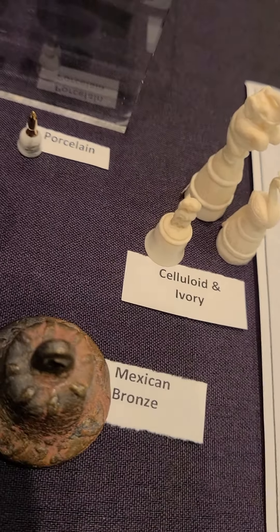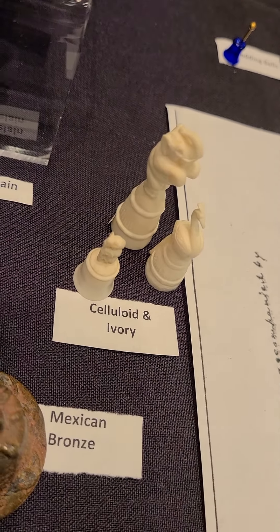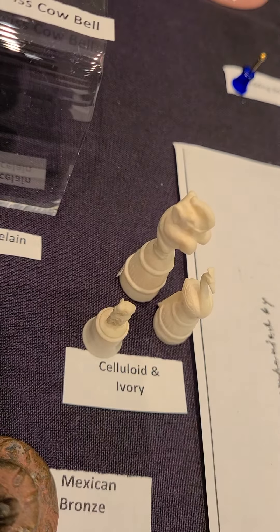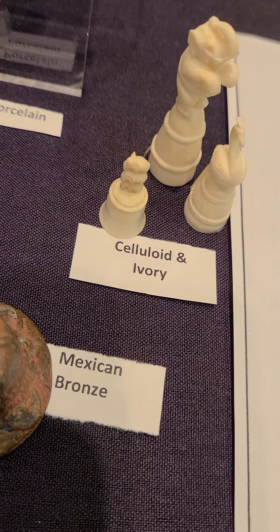We've got some celluloid and ivory bells. Now these are not really bells — most of them don't have clappers, but some of them do, but these do not. And we've got a little swan, or maybe that's not a swan, and an elephant. And this one is three elephants stacked on top of each other.